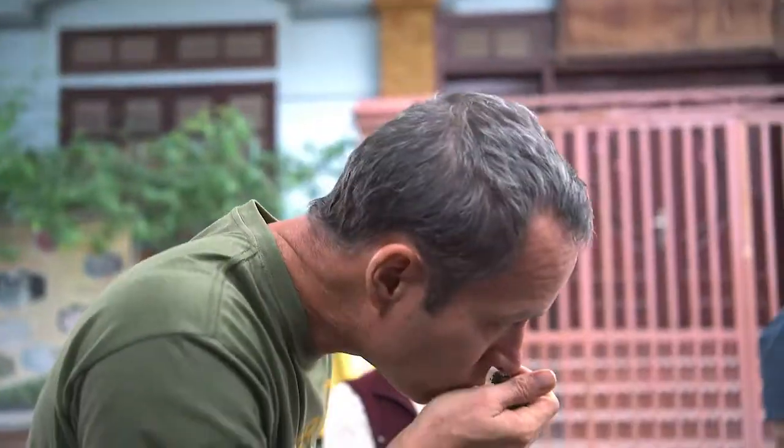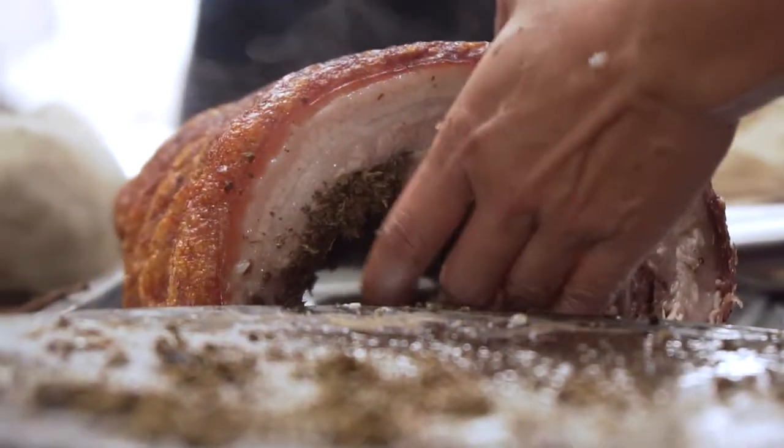Can we see the guava leaf? Cheers. Wow, it almost has like this dill flavor — the guava leaf.